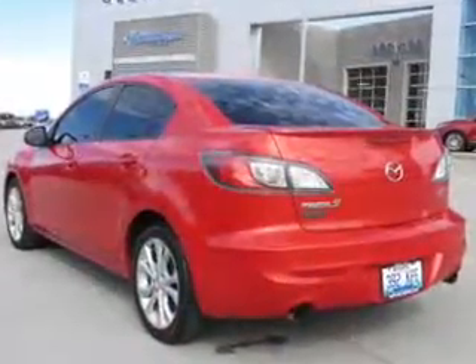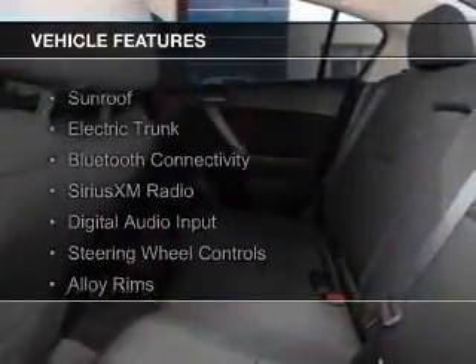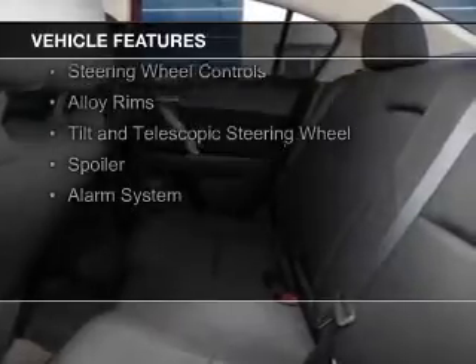Great fuel efficiency saves you money by requiring fewer trips to the gas station. The features include a sunroof, electric trunk, Bluetooth connectivity, Sirius XM satellite radio, and digital audio input.